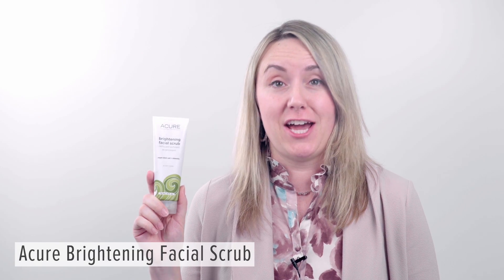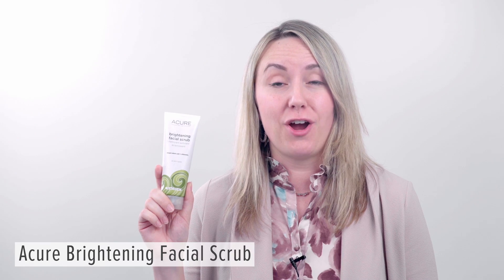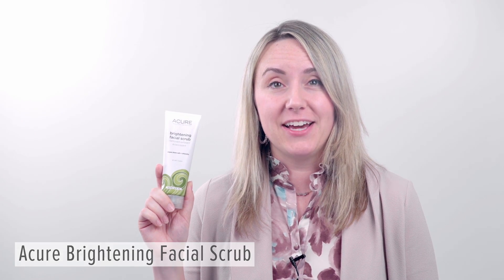One of my favorite products for the shower is this Brightening Facial Scrub by Acure. I love it because it's got that deep cleansing feel — it has French green clay in it, it has lemon kelp in it, and it also has chlorella. All of these things sound really fancy, but frankly, it just makes me feel really good.